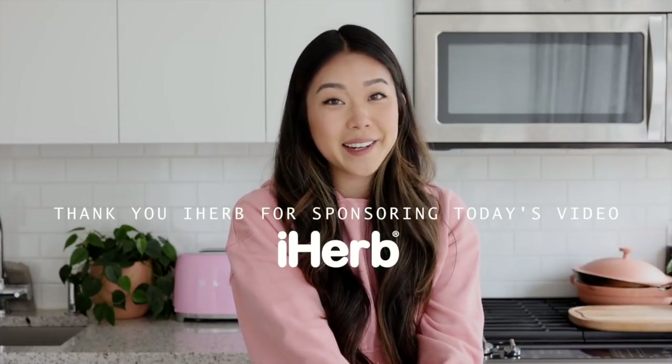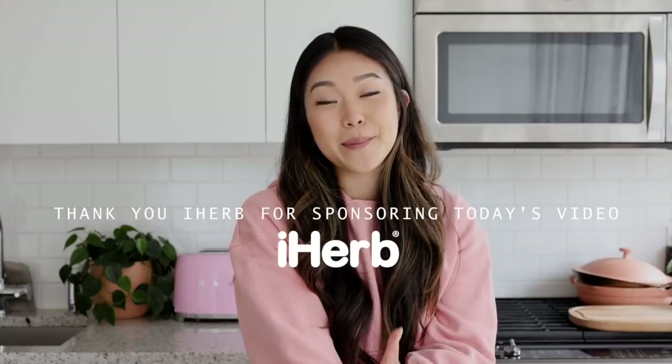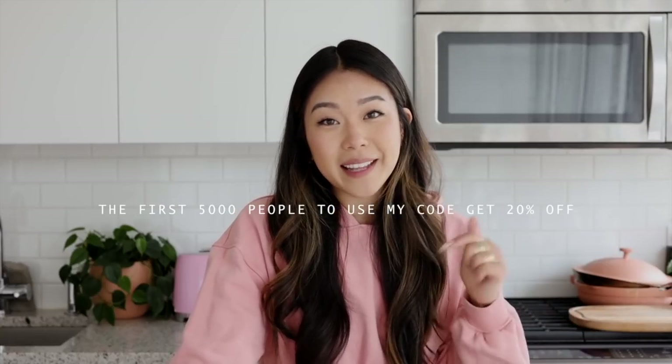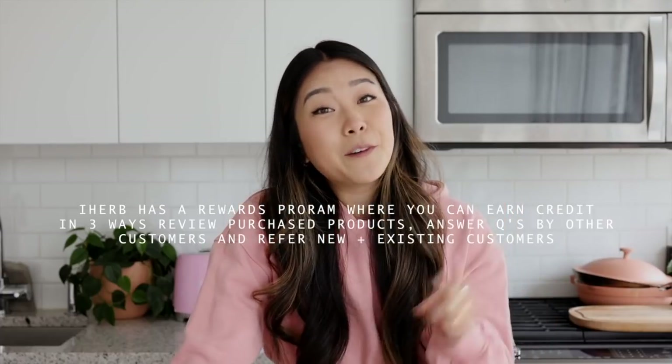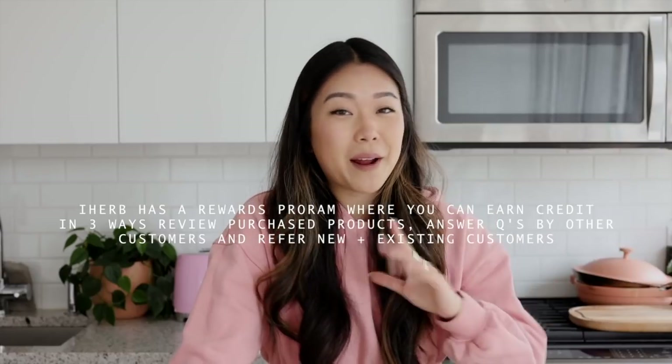Today's video is kindly being sponsored by iHerb. iHerb is an amazing place to purchase natural products online — they have over 30,000 products including sports nutrition, supplements, beauty, bath, grocery, baby products, and even products for your pets. They ship to over 180 countries, and I've actually been a customer for years because when I lived overseas it was one of the only places where I could find my specialty vegan products and ingredients. I highly recommend checking them out — I'll leave a link in the description box below.